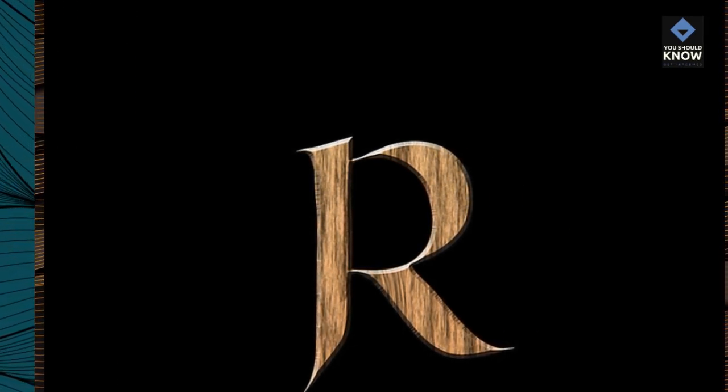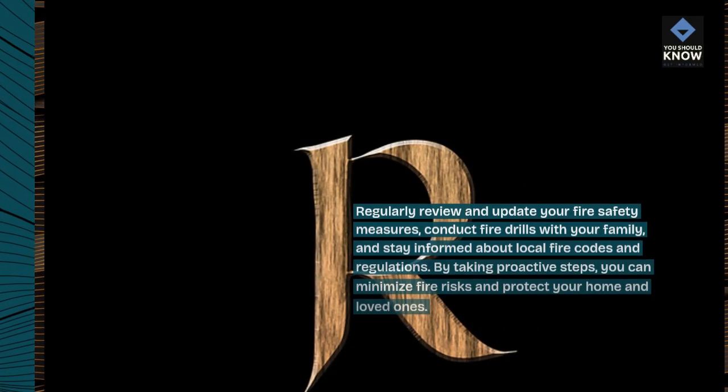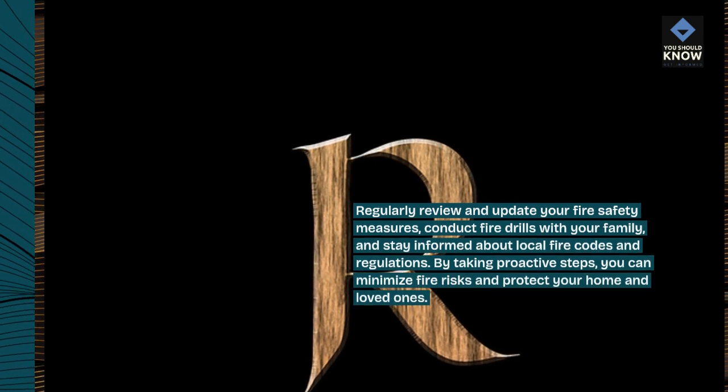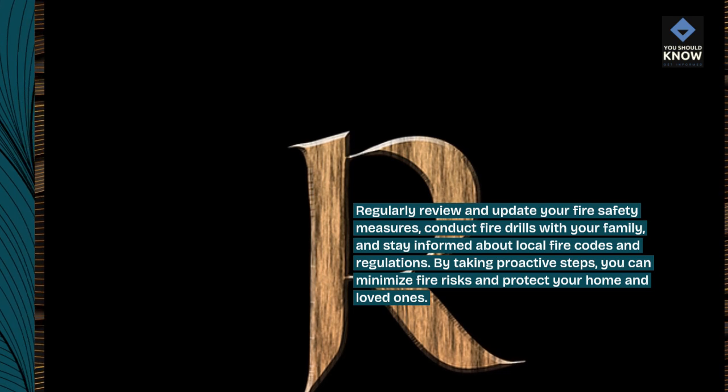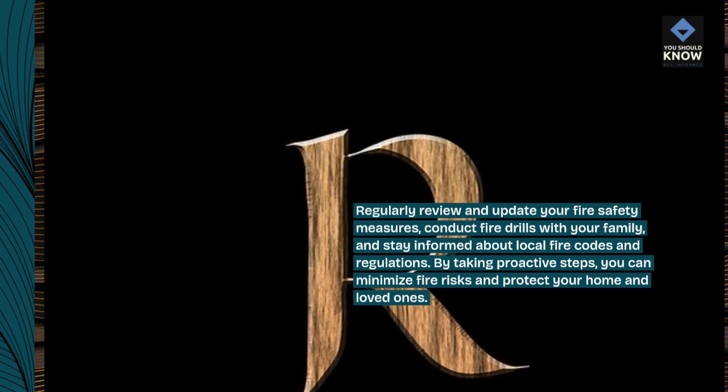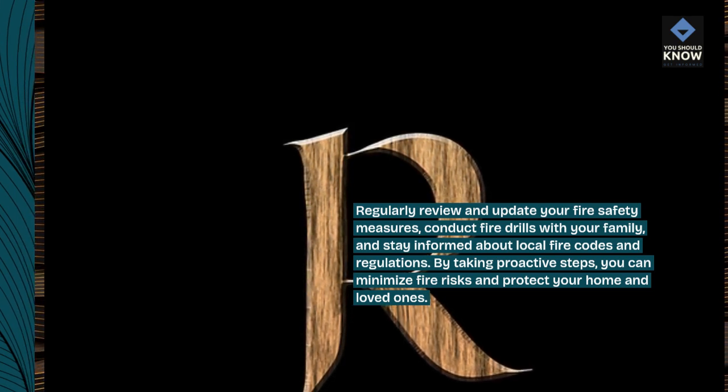Regularly review and update your fire safety measures. Conduct fire drills with your family and stay informed about local fire codes and regulations. By taking proactive steps, you can minimize fire risks and protect your home and loved ones.